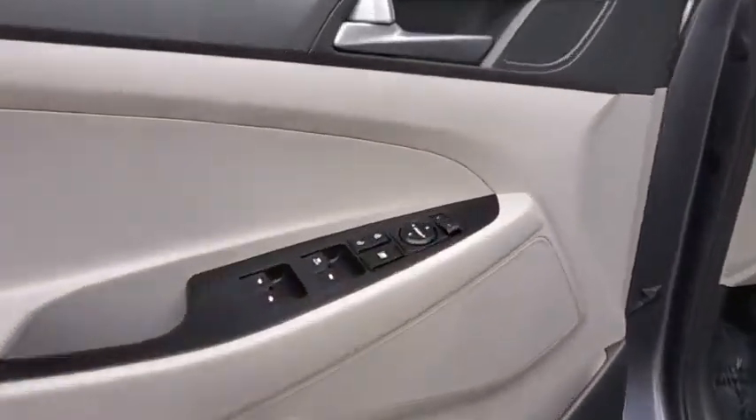Tachometer, remote keyless entry, carpeted floor mats, brake assist, cargo cover, cargo net, overhead console, panic alarm.